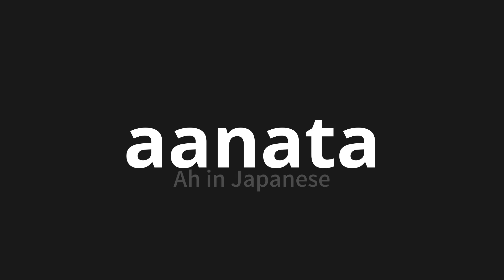Let's say it all together. Anata. Anata. Anata.